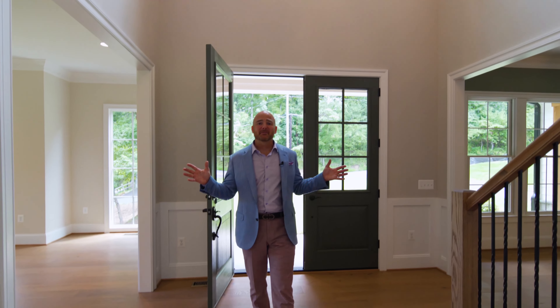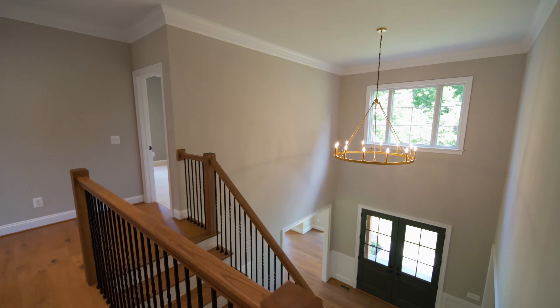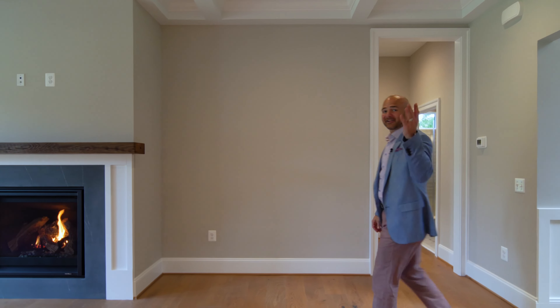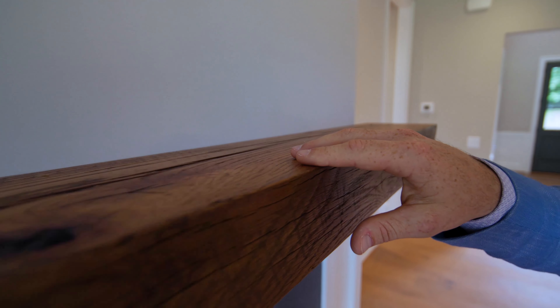Ten-foot ceilings on the main level are standard, as well as gorgeous Masonite solid-core interior doors. The coffered ceiling in the family room, a direct vent fireplace with custom wood mantel surrounded by quartz, and Anderson 200 series double-hung windows — maintenance-free — are all included in the base price.